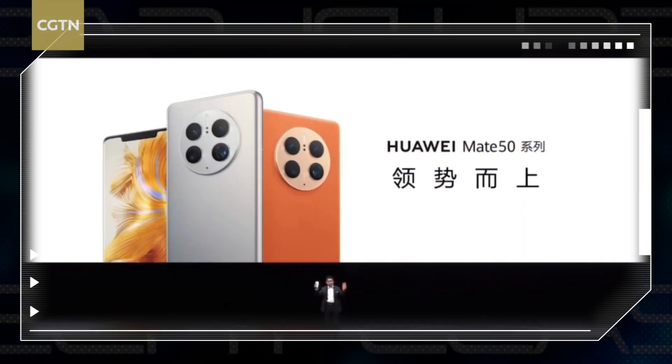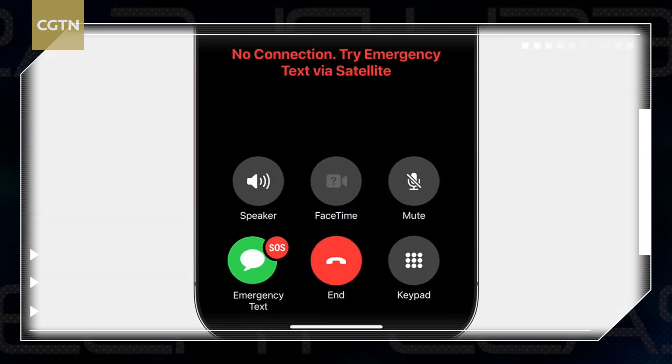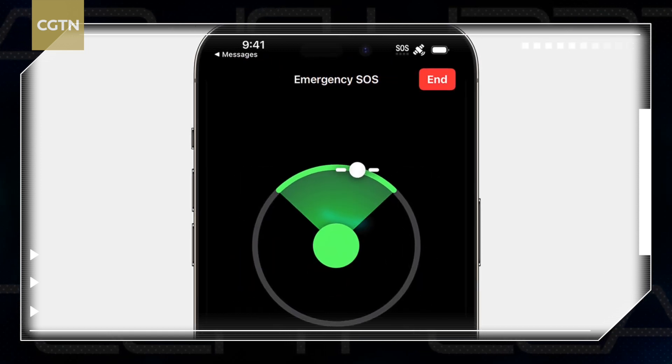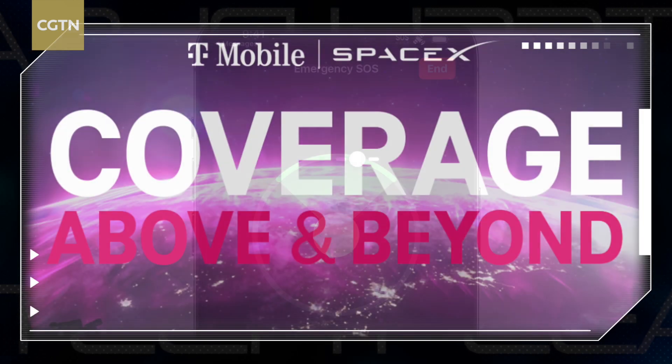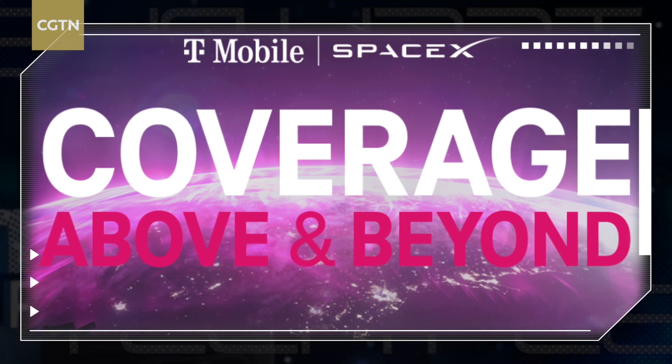After Huawei introduced the Mate 50 series in 2022, Apple also presented its iPhone 14 series with a satellite-based emergency messaging service. Shortly after, Musk's Starlink and T-Mobile also announced the Coverage Above and Beyond concept that aims to provide connectivity for phones anytime, anywhere, without changing the hardware on the user's end. Well, that puts a lot of pressure on the satellites — they must be in low Earth orbit and must have stronger and better antennae.